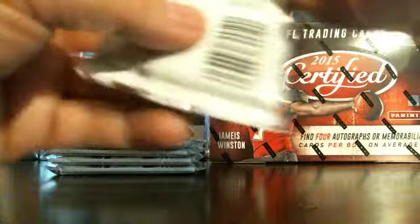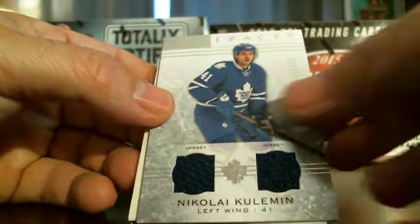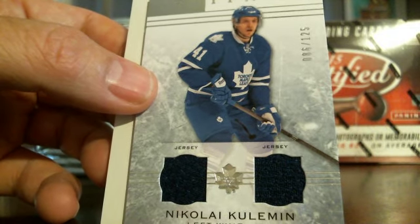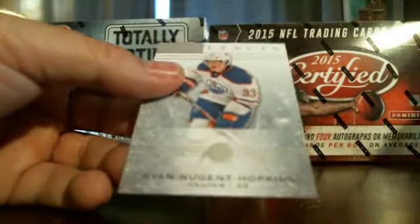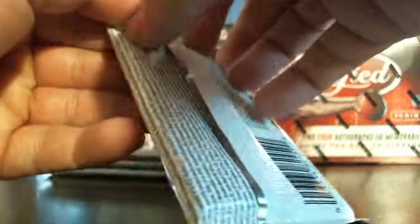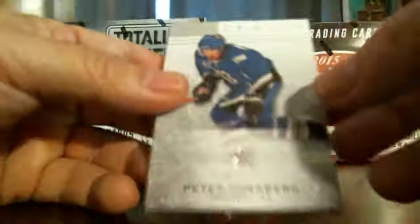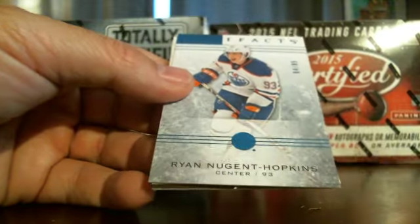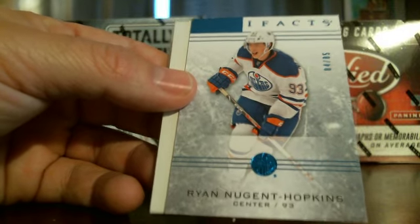Alright, that's half — not bad, some really nice hits from the first half of the box. Here's a nice dual jersey, Nikolai Kulemin, numbered out of 125, from Toronto. Nice looking card there. We've done pretty good so far — four base cards, an autograph card, a rookie redemption card. Here's a parallel, Ryan Nugent-Hopkins, four out of 85 — nice parallel there.